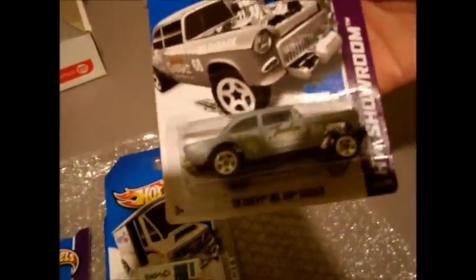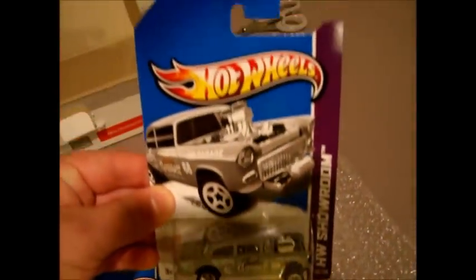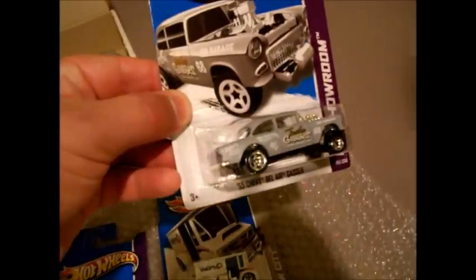And we've got a '55 Chevy Bel Air Gasser. This is a really cool casting. That's great. That'll be a good opener, because I've got one of these and I've only got one, so that'll be great as an opener, right guys? Yes.